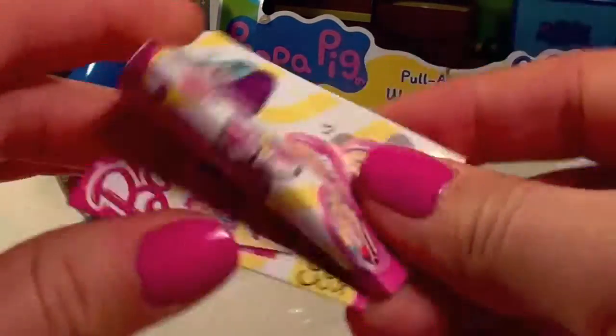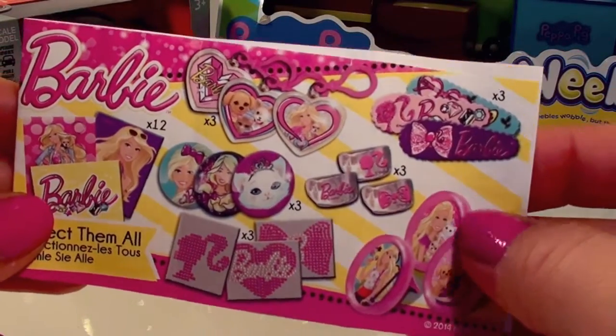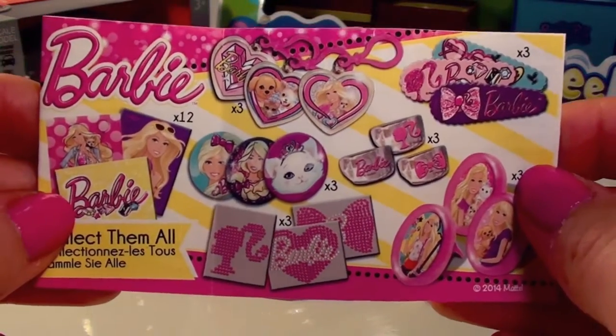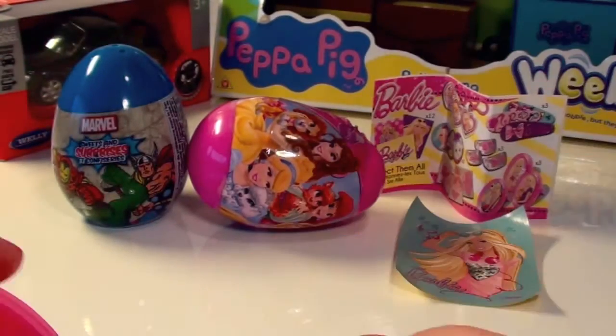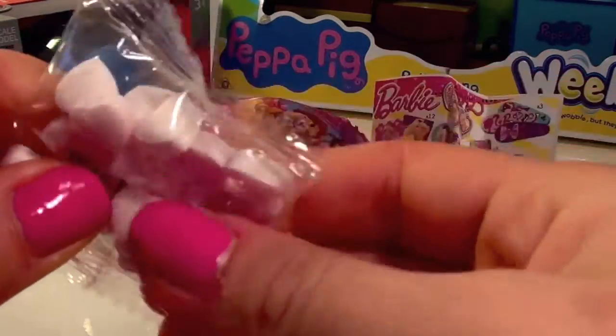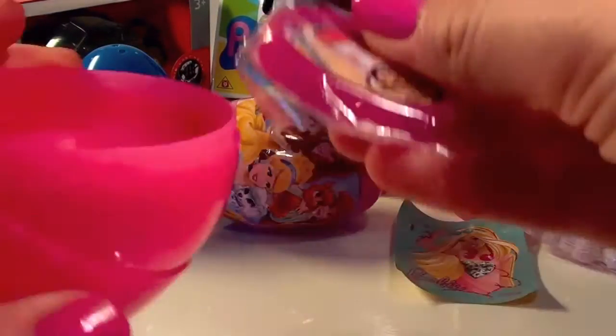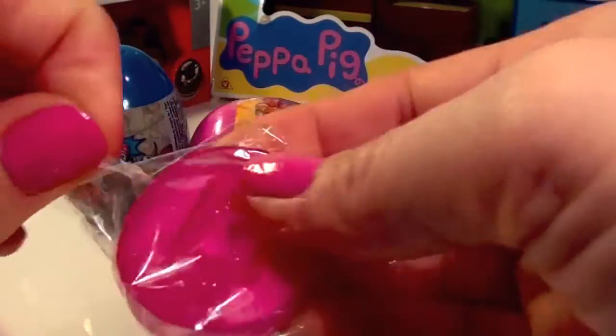We also have a flyer with all the Barbie collectibles that we can collect — all different key rings, rings, and other hair clips. We found some love heart shaped candy, and inside we have a Barbie frame. Let's open and have a look.